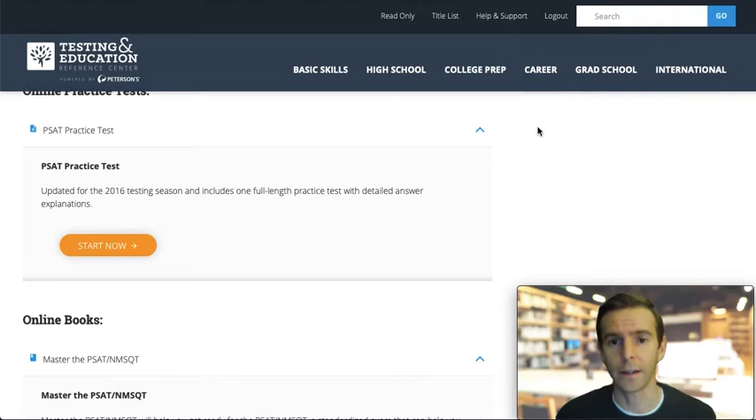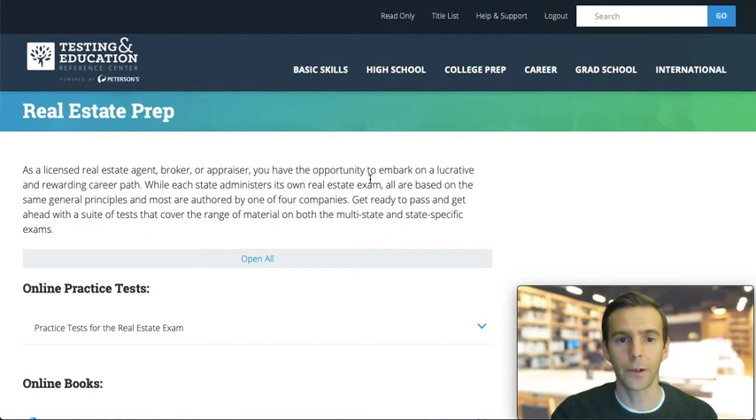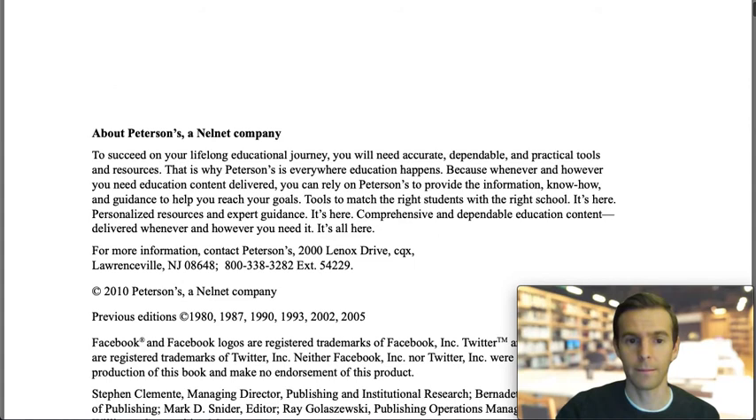Let's look at a third category. Outside of scholastic testing, the TERC offers many career development resources. For example, if you're interested in becoming a real estate agent, this section will help you prepare for your real estate license exam. Here you can access six practice tests and view Peterson's comprehensive study guide for mastering the real estate license exam. You can even download the book to your computer.